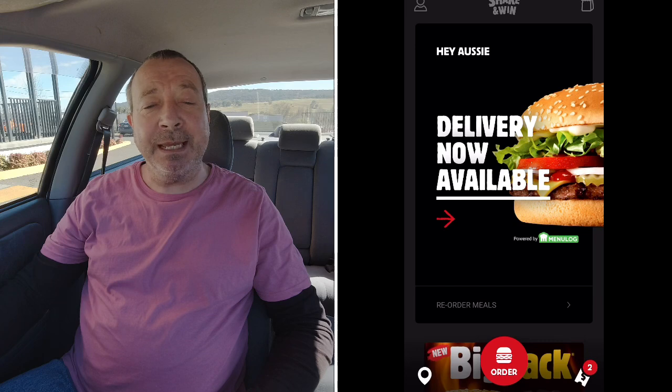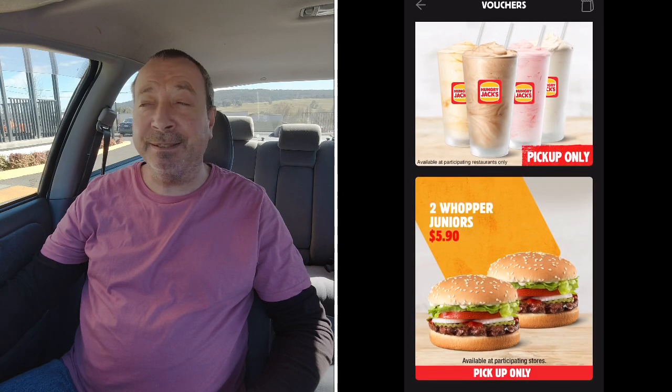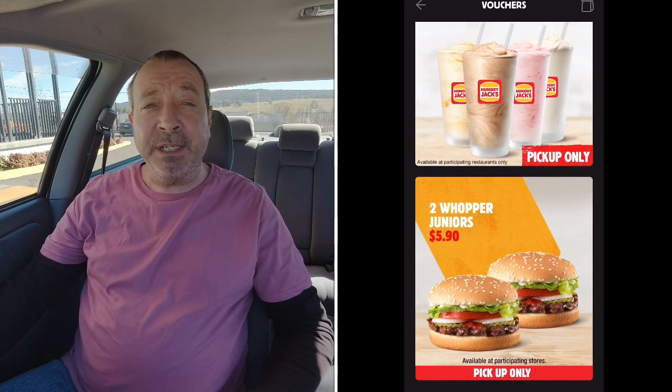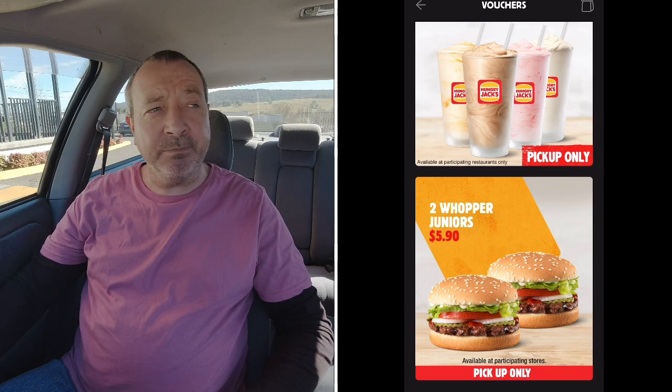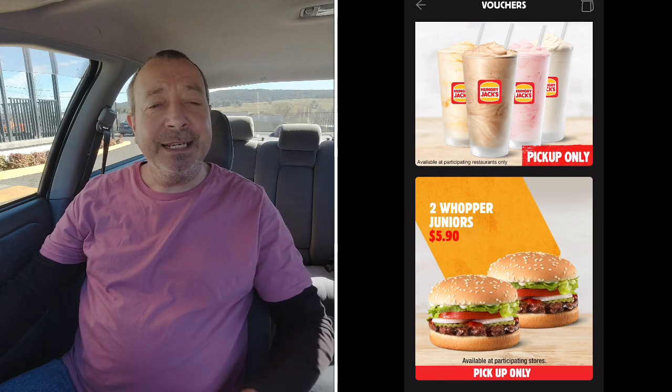Lately I've been spending a little bit on some of these items — not outrageous prices — but I like to bring you guys a few little deals here and there where I can, and I like to save a bit of money too. So if you haven't noticed on your vouchers in your Hungry Jacks app, it came up a few days ago. We've got two Whopper Juniors for $5.90. Normally they're $5.70 each if you just went in and bought one without a discount. So I reckon that's a pretty each-way little deal.